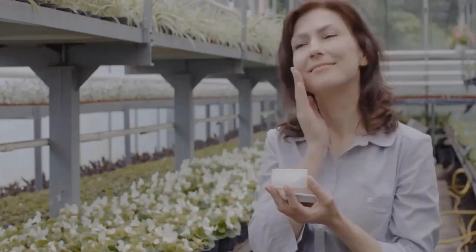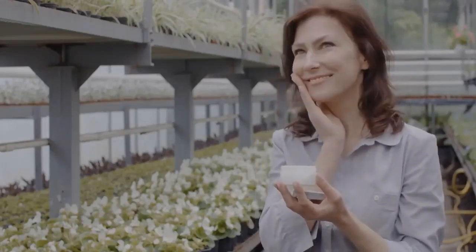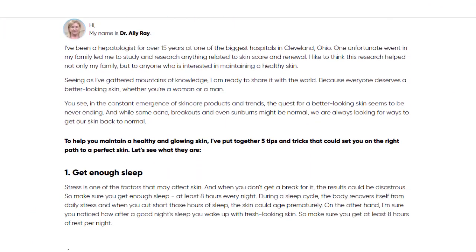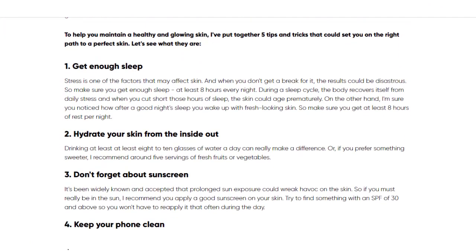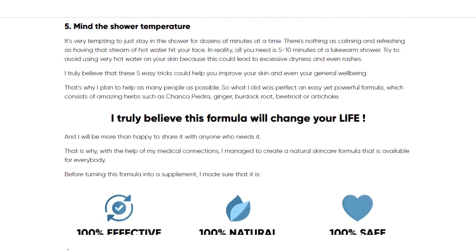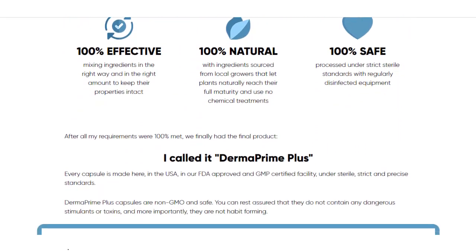A point that really stands out is the fact that if the product doesn't work, the manufacturer returns 100% of the entire investment, so you get a full refund. It is important to repeat again that you need to take it every day, and for sure, as long as you follow the treatment seriously, you can see the initial results already in the first month.